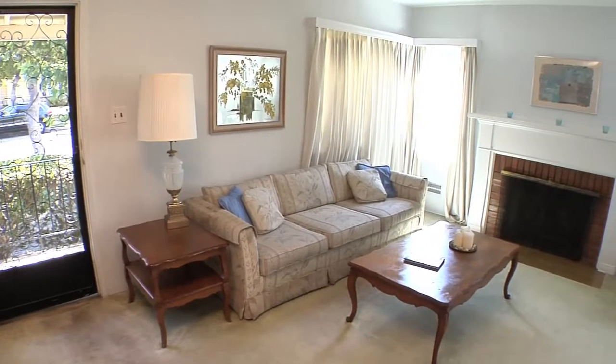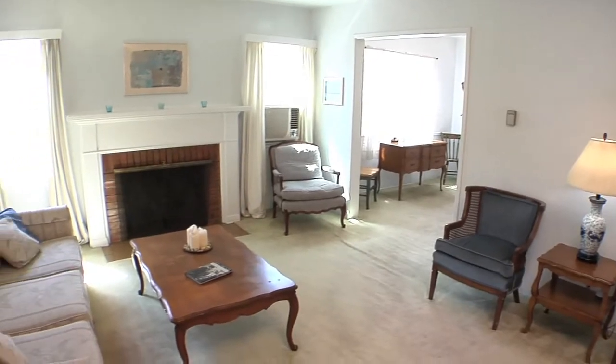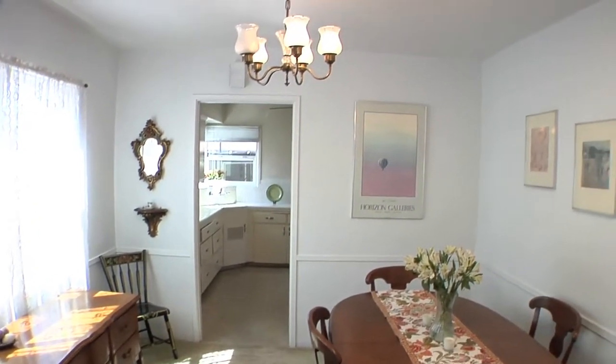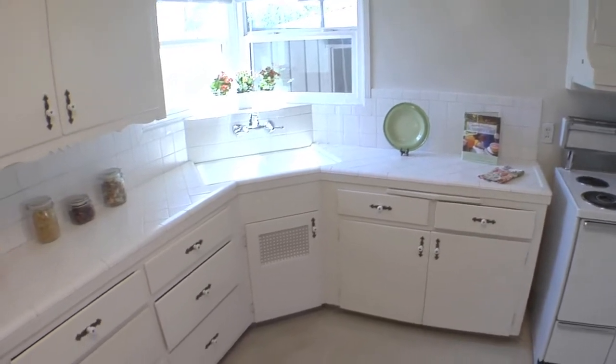Entering the home, visitors are welcomed by a large bright living room with a warm inviting fireplace. Heading through the left, one passes through the spacious dining room that is enhanced by chair rail molding.